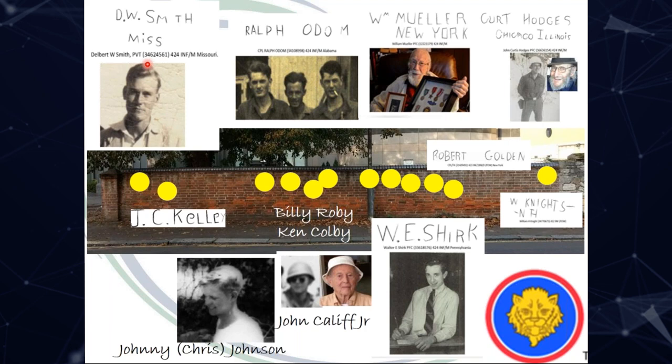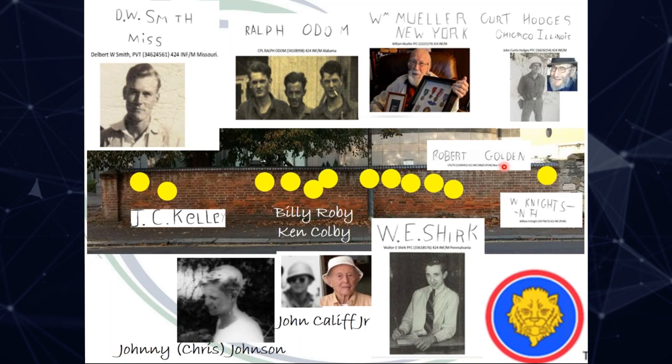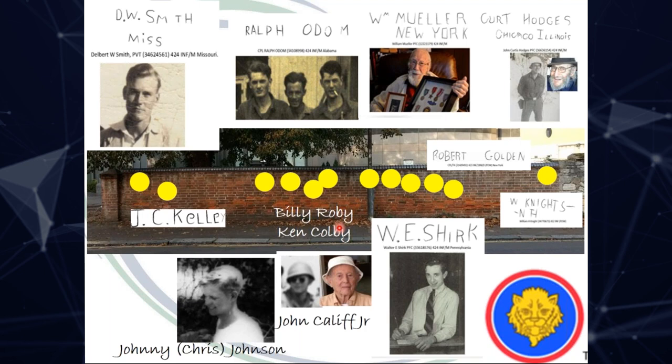It must have been at this time, as they walked past the wall, that they decided to carve their names — an age-old military tradition. All of these inscriptions are quite deep and still clearly visible by eye. It appears to have been a conscious decision by this group of 12 men to stand in line and carve their names. Starting with Delbert, then Ralph, William Muller from New York, Kurt Hodges from Chicago Illinois, Robert Golden, William Knights, Walter Shirk, Bill Robey, Ken Colby, John Califf, Johnny Johnson and Jack Kelly.